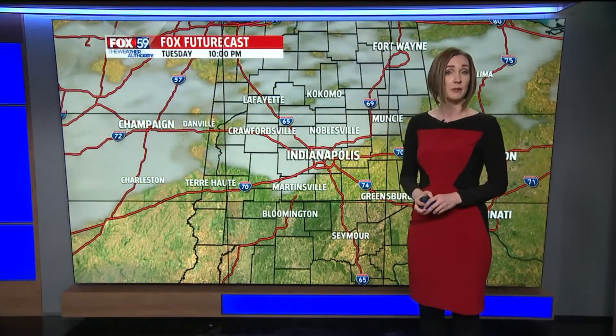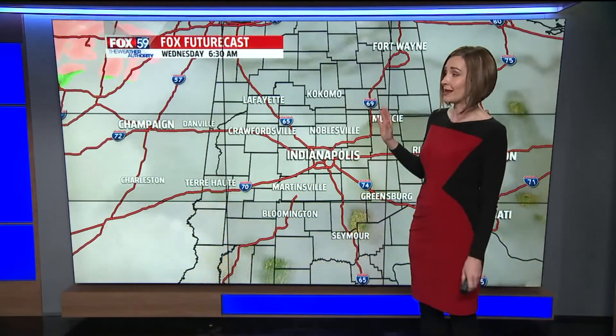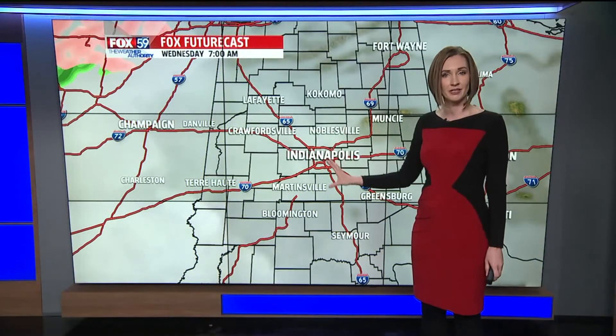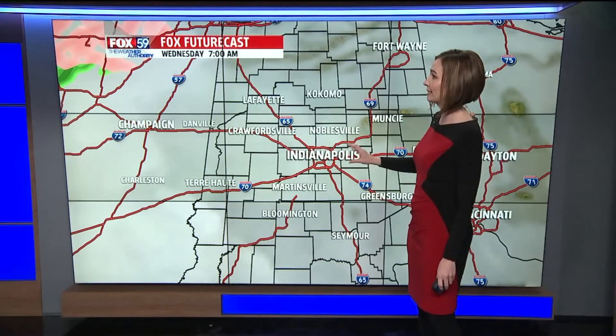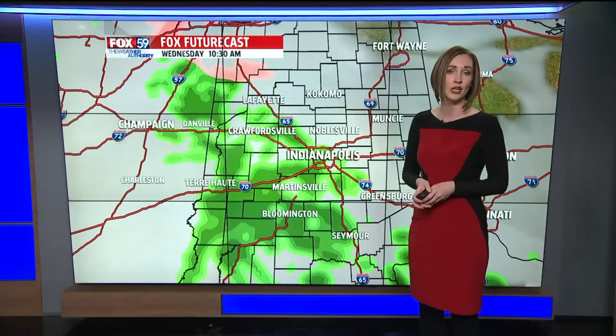We'll start to see some fog developing once again as we head towards the late evening hours and into early Wednesday morning. Wednesday starts off dry, but this is where we're starting to see things shaking up with our weather pattern. By late Wednesday morning we'll introduce chances for some widely scattered showers, lingering throughout the afternoon. Not everybody gets wet and we're not talking a lot of rain, but behind it we are talking about a lot of cold air. Southwesterly winds today will give way to a warm front bringing even warmer temperatures into Wednesday afternoon, followed by a cold front that's really going to drop temperatures down.